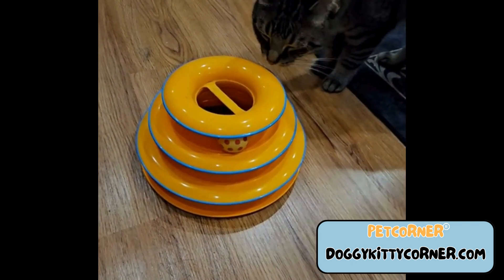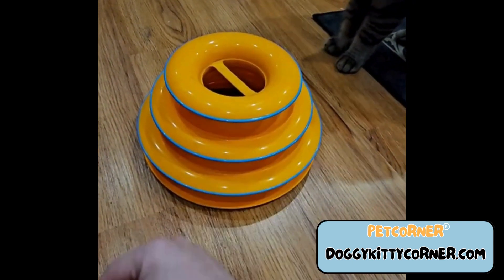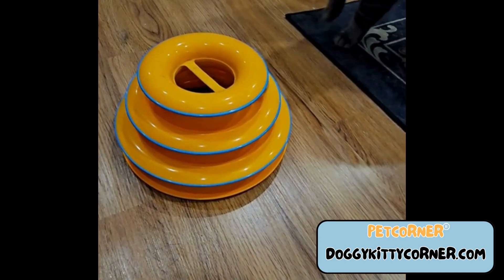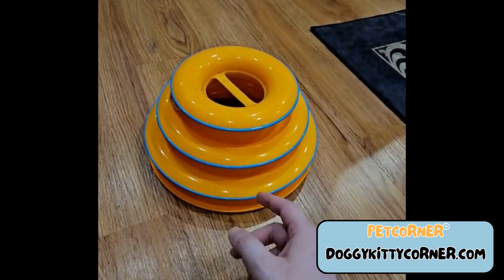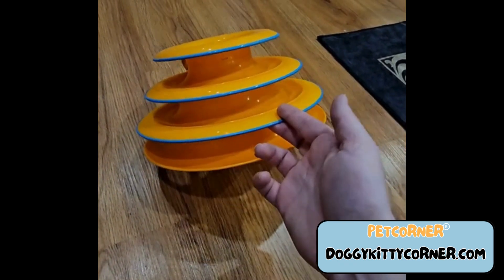Today I'm here to talk about my cat's three tower ball cat toy. He definitely likes it, or not. But yeah, he's definitely had a lot of entertainment with it.